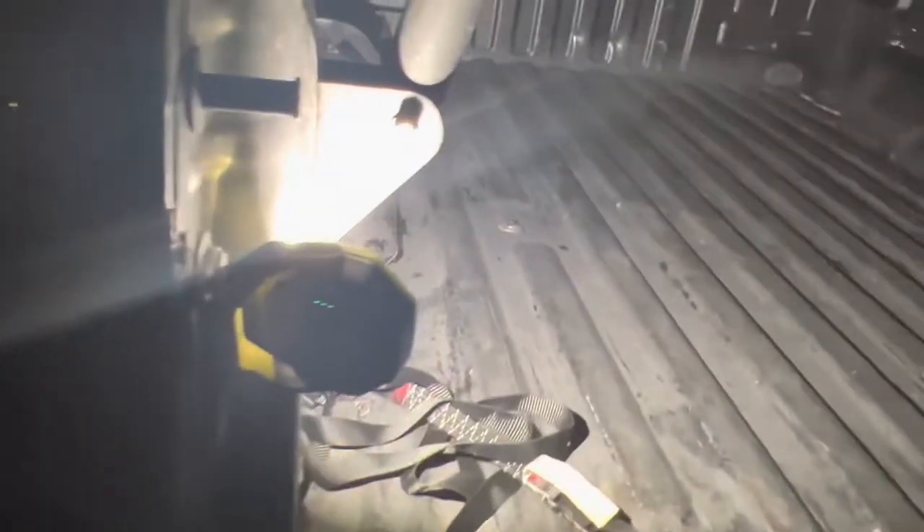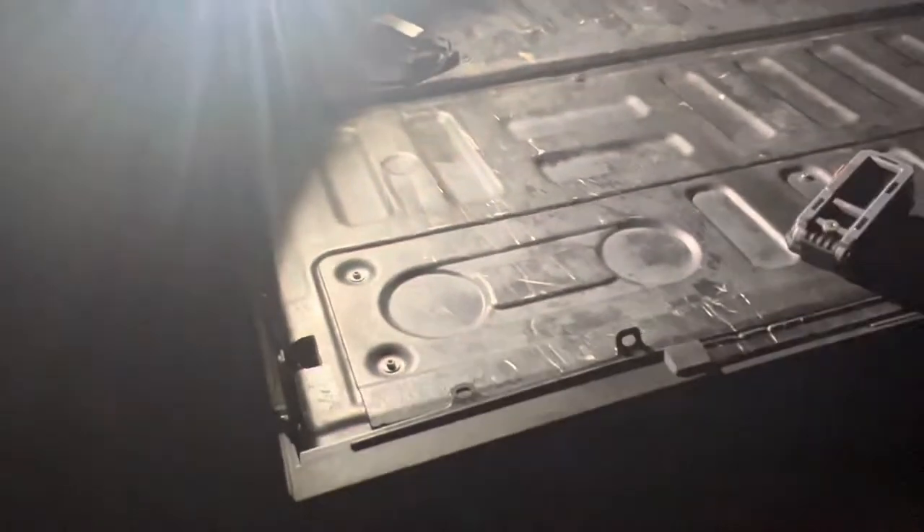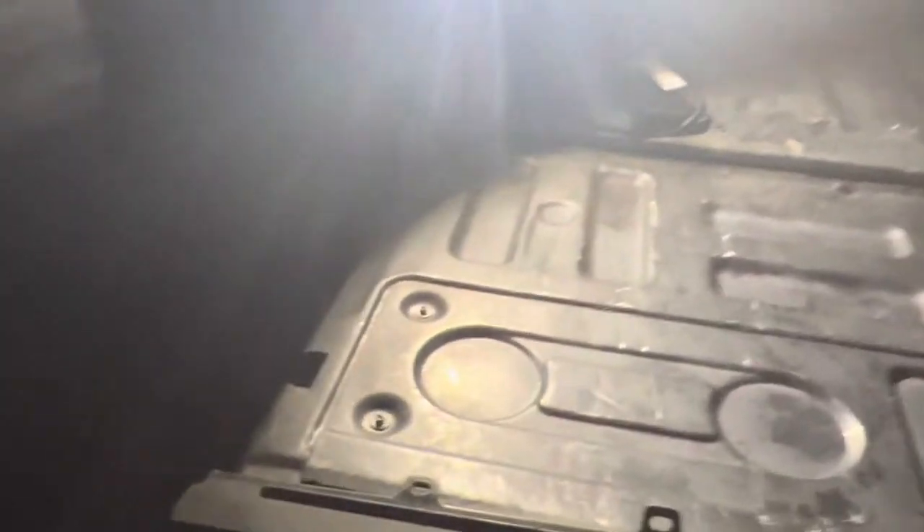First up we've got the Harbor Freight light. My use case is: I'm at camp, I pull up and I want to cook or do something in the back, or just get gear out, and I want something I can attach to the truck bed or rack. With this one, the magnet is not very strong — if I try to stick it on the bed it doesn't work, but right here on the Leitner rack it does a pretty good job. It's adjustable so I can direct it down at the bed.